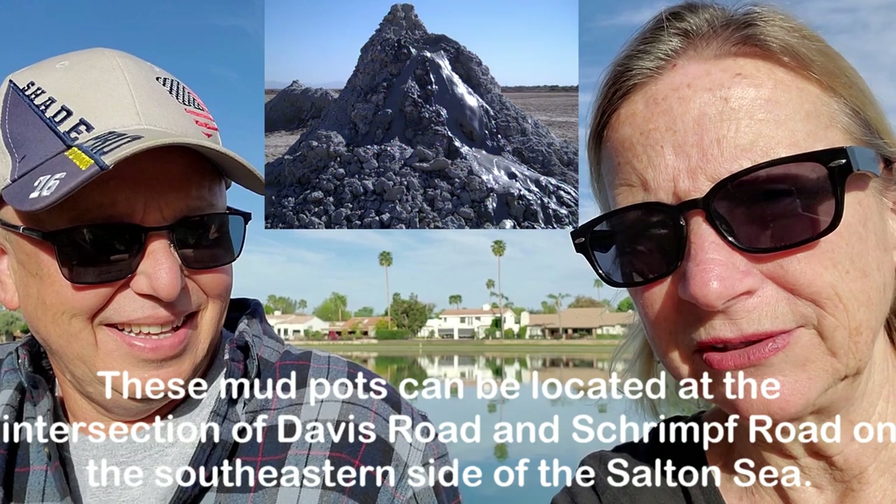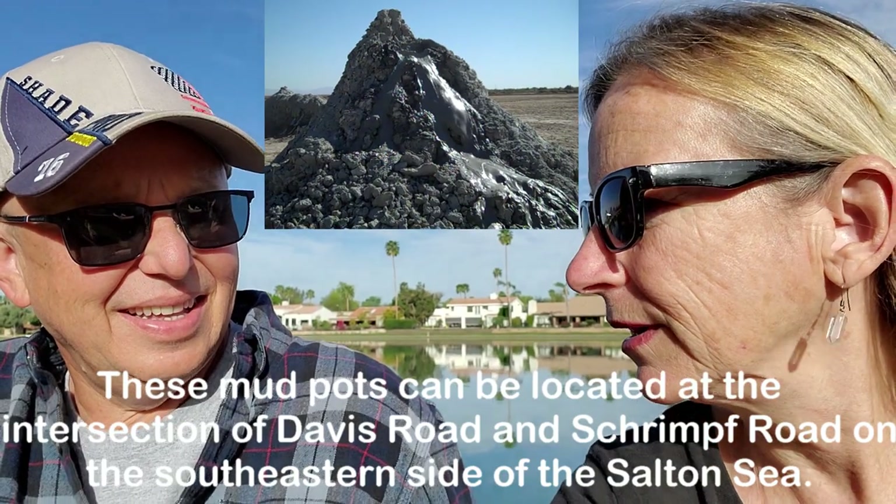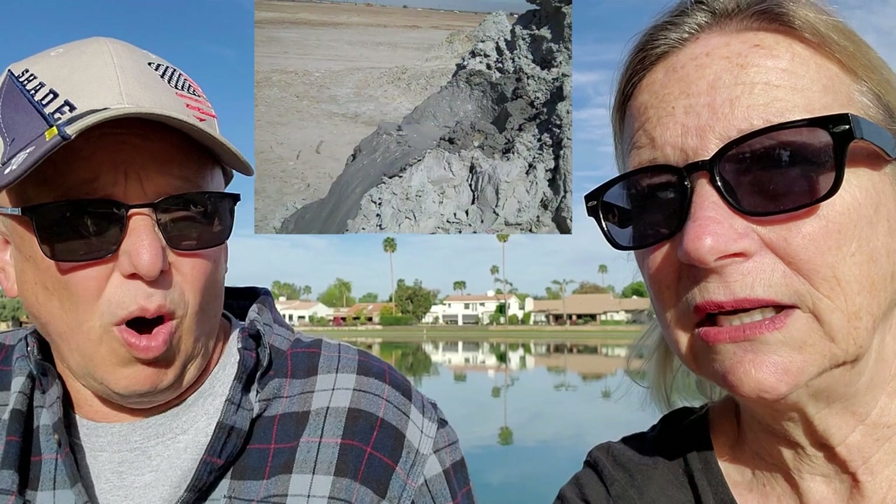We did not go skinny dipping because the mud pots down there are like 680 degrees. The mud pots are free to get to and last I checked they're still open to the public. There are several different ones down there, but the ones we went to — you just drive over to the parking lot by the geothermal plant. You have to be really careful because the ground is pretty fragile, and none of it's protected, but you can walk right up to it.